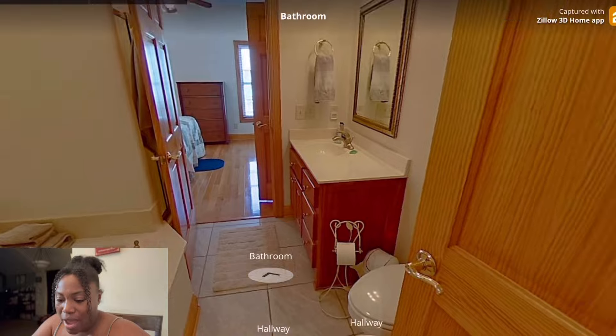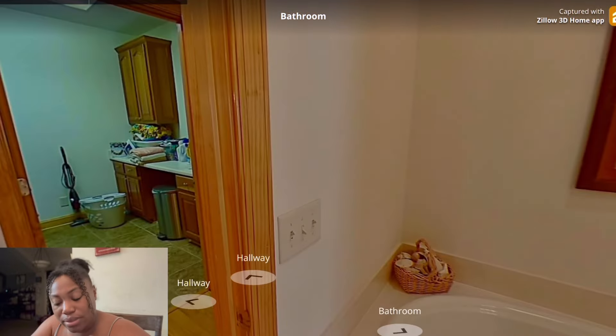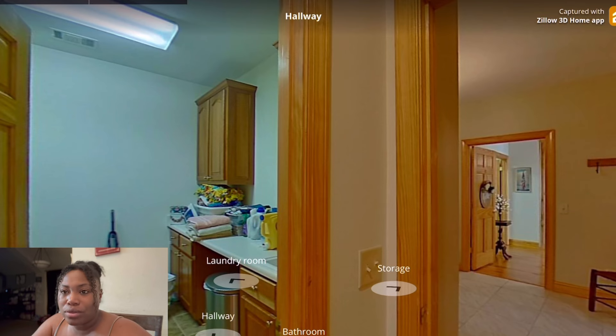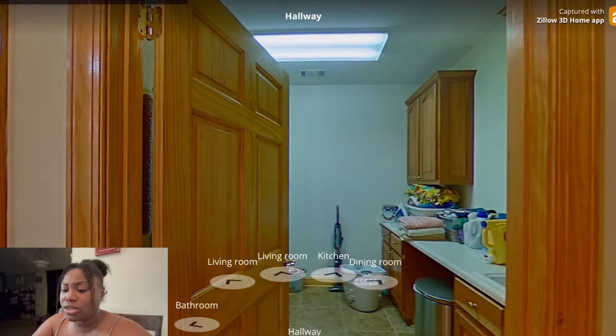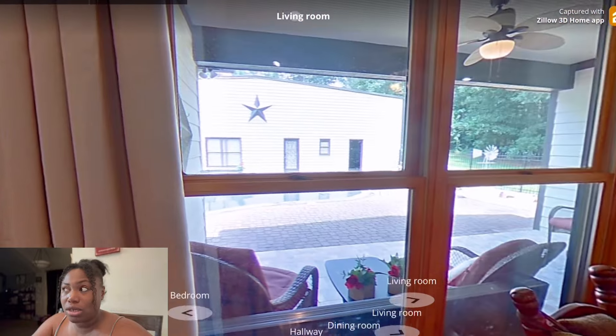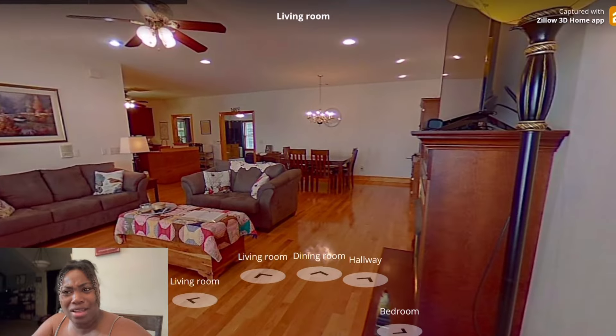Okay, this bathroom — I love how the bathrooms are giving tubs. I just don't care too much for the master. I don't feel like the master was mastering. I feel like the master is just like the other bedrooms — and we're paying the mortgage here.